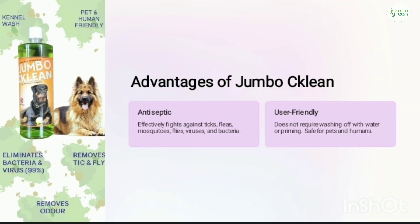The basic advantage of JumboClean is that it is an antiseptic solution and effectively fights against ticks, fleas, mosquitoes, viruses, bacteria, etc. At the same time it is user friendly — it is safe for the skin of dogs as well as humans.